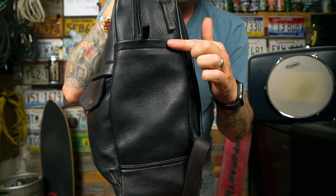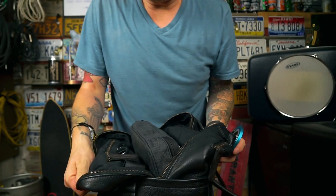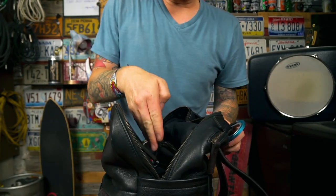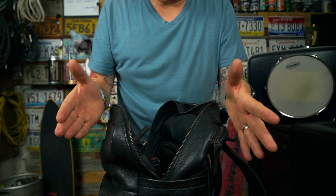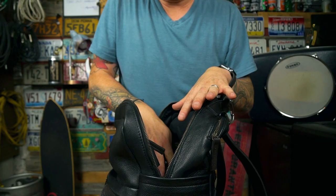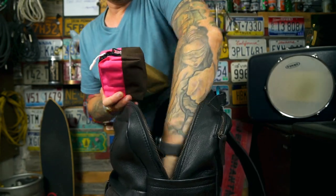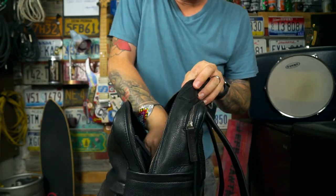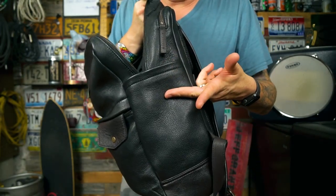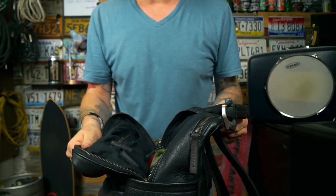Another negative: because these side pockets are so tall along the bag, they restrict how far you can open the main body. The zipper only unzips maybe a quarter to a third of the way, so it does restrict access to the interior. The bag is pretty fully packed and I have to take a lot of things out to get to items underneath. I wish these pockets were just a little bit shorter — since they're not good for bottles anyway — and that the zipper could extend a little further to allow easier access into the main body.